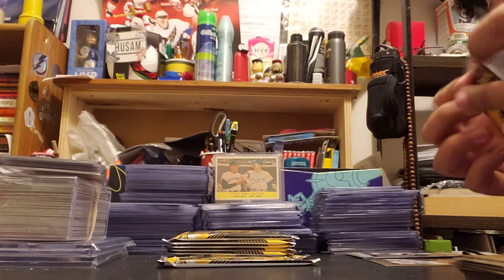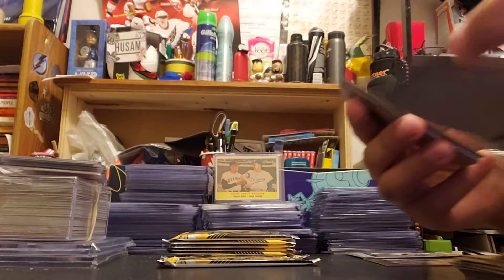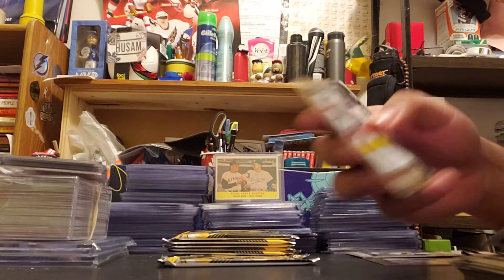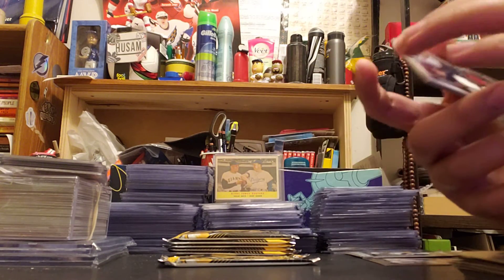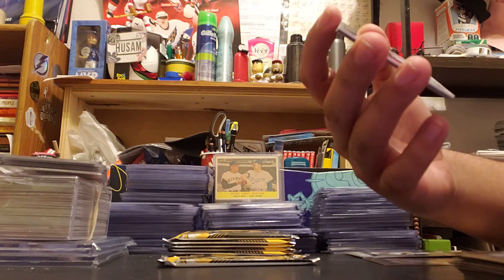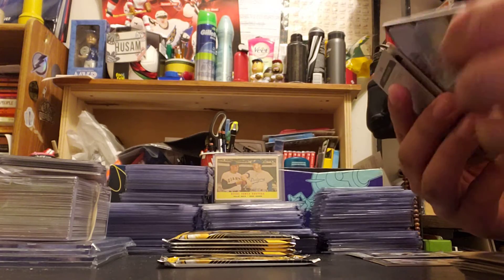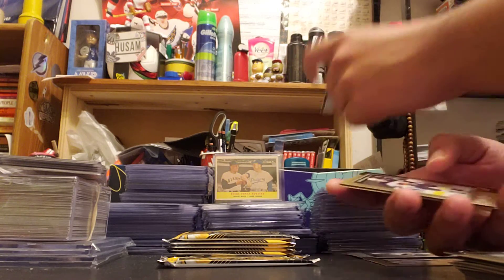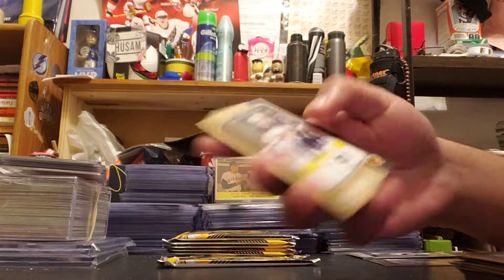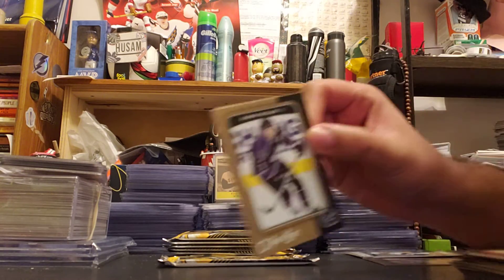Let's see if we have Steve Adams, Fedorov, and — ooh — a Jersey! A Quad Jersey: Roberto Luongo, Morrison, Trevor Linden, and Ryan Kesler. That's a nice addition. Marion Hossa, Nico Koivu, and Aaron Miller.